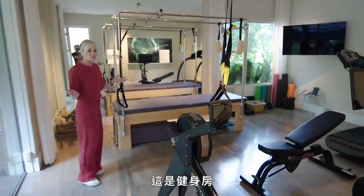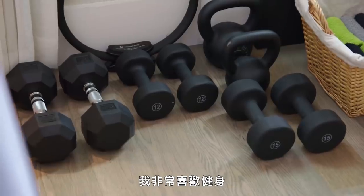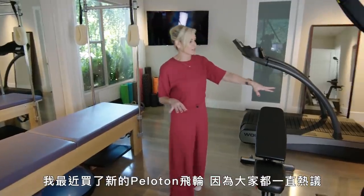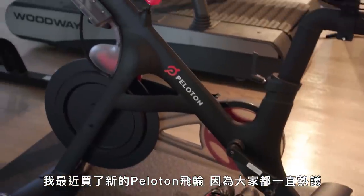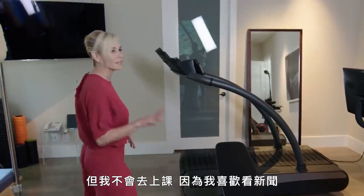So this is the gym. I work out — I spend a lot of time in my gym. I'm passionate about working out. I got a new Peloton recently because people won't shut up about it, so I decided to get one and of course I'm hooked. But I don't take the classes because I like to watch the news.